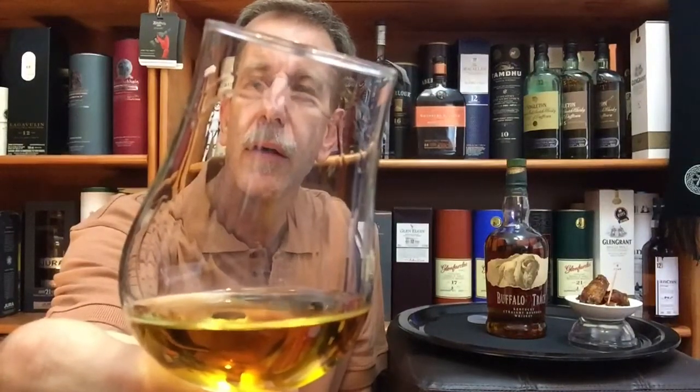A very nice amber color, with some legs forming on the glass. This whiskey is produced from Buffalo Trace Mash Bill number one. The Buffalo Trace has a Mash Bill number one and a Mash Bill number two, and even though they don't reveal the recipe or the combination of grains, it seems like this is probably a low-rye Mash Bill.